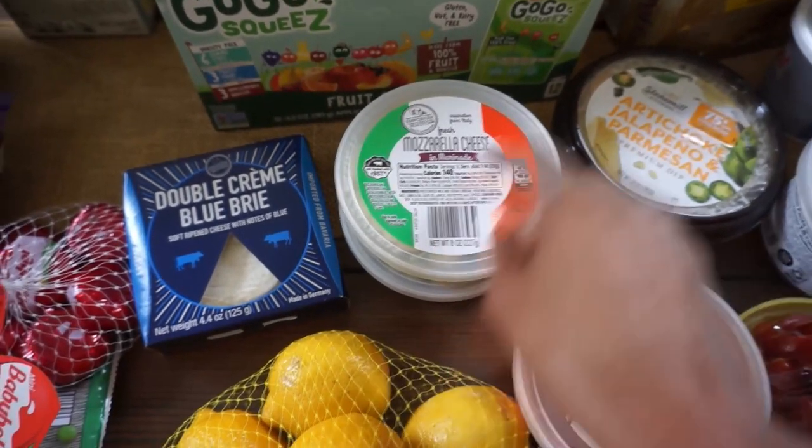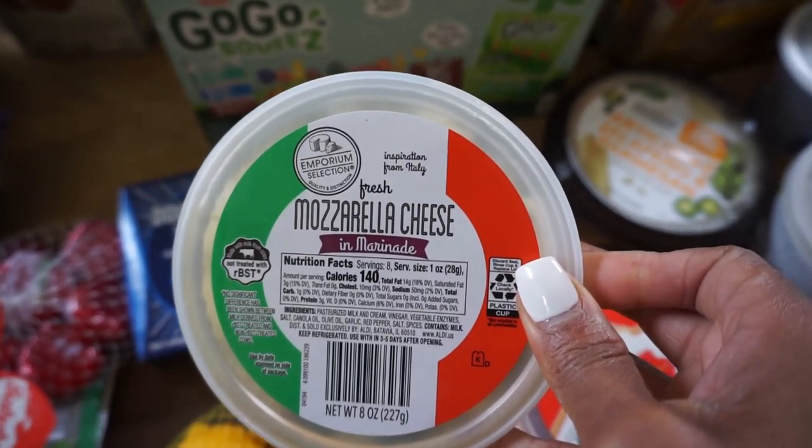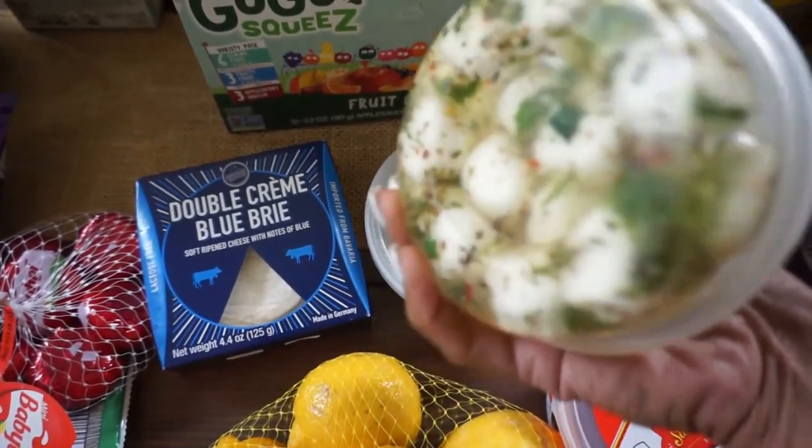These are our absolute favorites from Aldi — the mozzarella cheese and marinara. They're really, really good. My husband loves them and my kids love these too; they have a little seasoning on them.